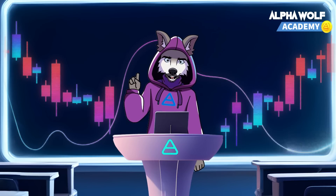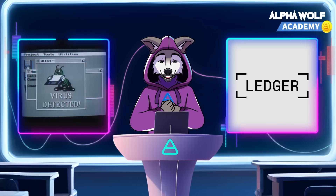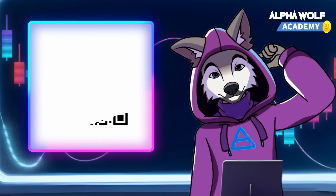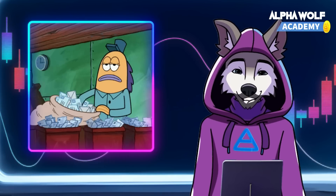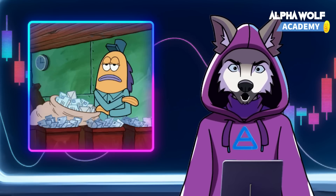A notorious example is the 2018 attack on Ledger hardware wallets. Hackers introduced malware into infected systems, changing the destination address shown on the Ledger screen during Bitcoin transactions. Users unknowingly sent their funds to the attacker's wallets instead of the intended recipients.